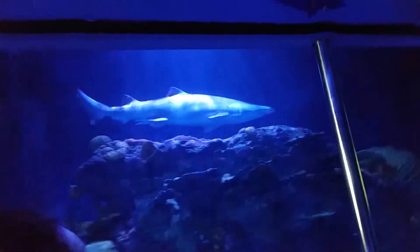They are found worldwide and are identifiable by their numerous rows of shark teeth. There are several species of sharks that are smaller, yet every bit as dangerous.